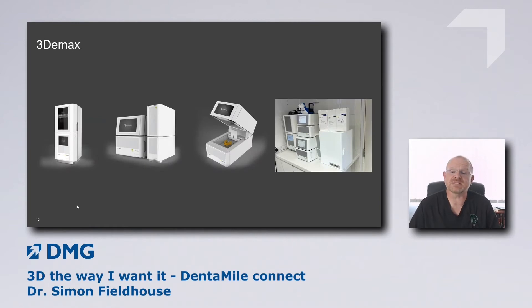In our practice we have the 3D Max printer. We chose the 3D Max because we wanted to produce quite a high volume of appliances as a print center. You can see the printer, then the wash unit, and then the final curing unit — they all fit together very neatly. For those who have been 3D printing for a while, you'll remember the days when washing involved a bucket of alcohol and a big spoon. This is all rather neat, simple, and very effective.